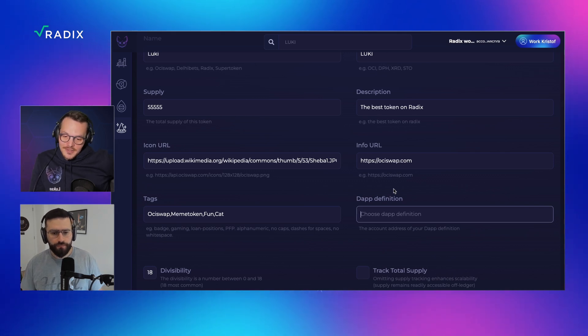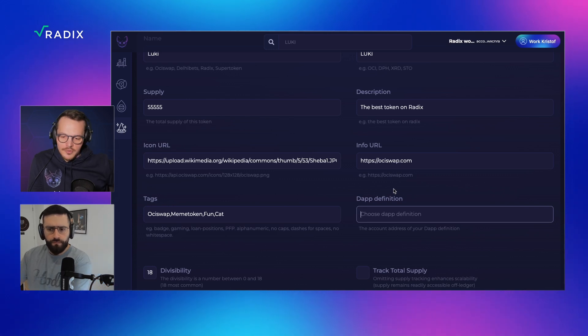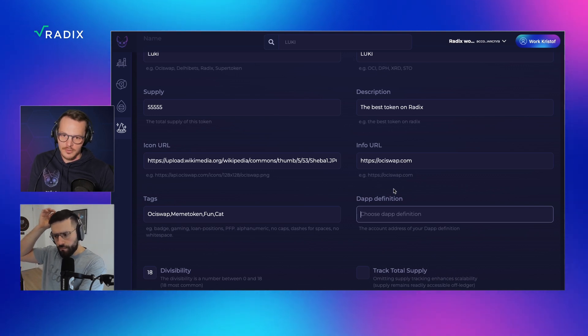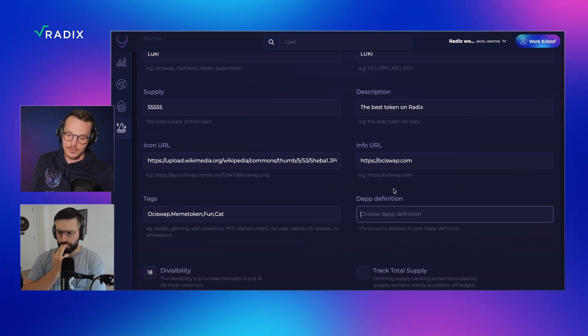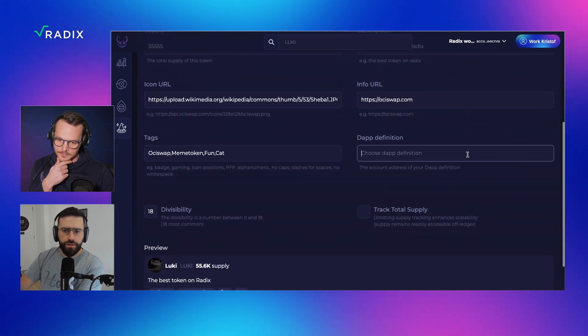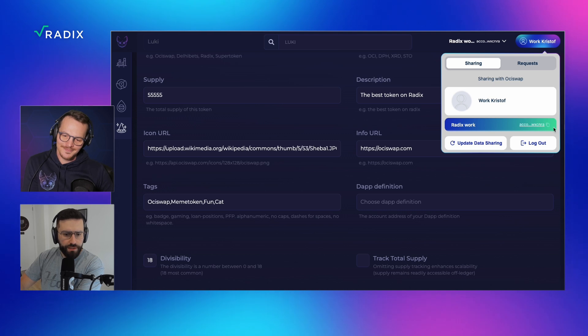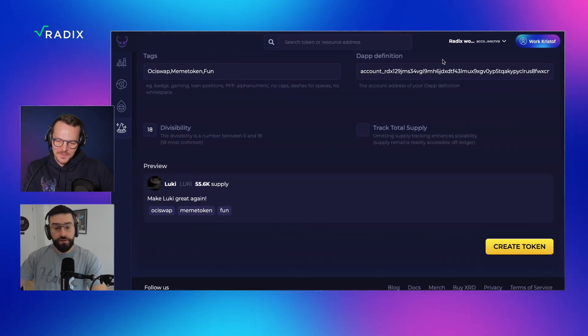Also interesting — if you just create a token, everything is set in stone. But if you want to change certain metadata afterwards, like your token picture, description, or tags, you'll receive an owner badge. So I'd recommend copy-pasting your wallet address into this field so you're able to change certain metrics afterwards. After filling in all these values and making sure I've selected 18 divisibility and not to track total supply, I press create token, correct? Yes, let's go for it.